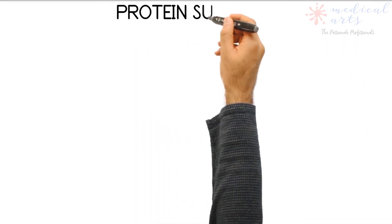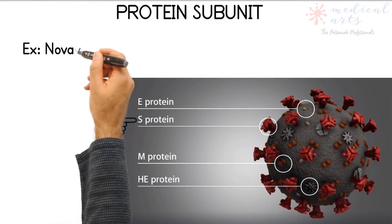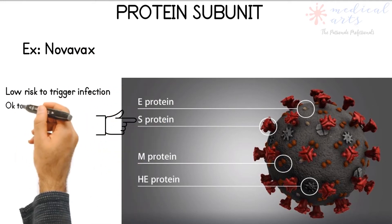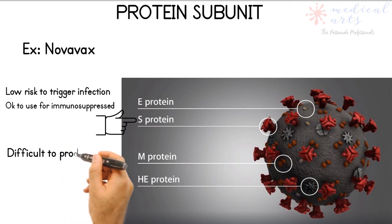This type of vaccine, instead of inoculating the germ, only contains S proteins from the SARS-CoV-2 virus, which are recognized by the immune system. These proteins are the best to trigger a response, and this response builds immune memory so your body can fight off SARS-CoV-2 in the future.